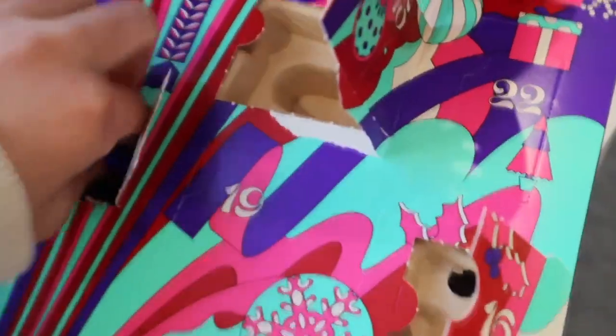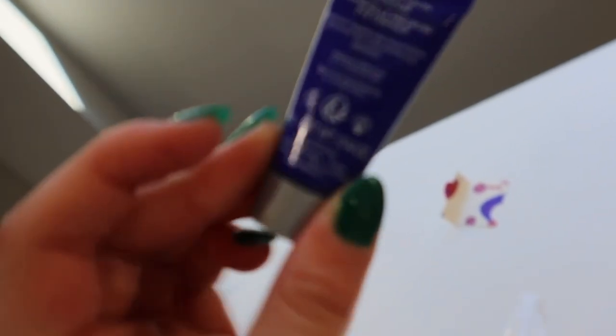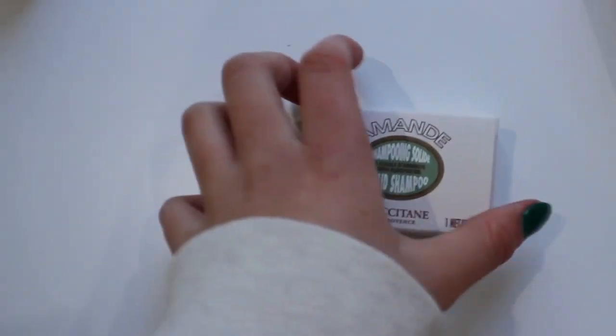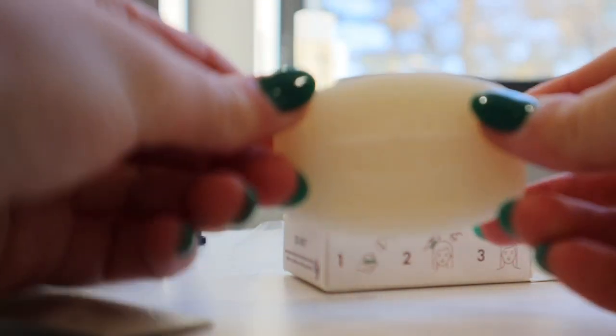Let's go for day 18. This is hurting my fingers so bad. This is eye contour — I have no clue what that means, but there you go. Day 19 is solid shampoo, which looks actually really, really cool. I have seen how people have been going into the bar shampoo and conditioner game, so I might have to steal this.